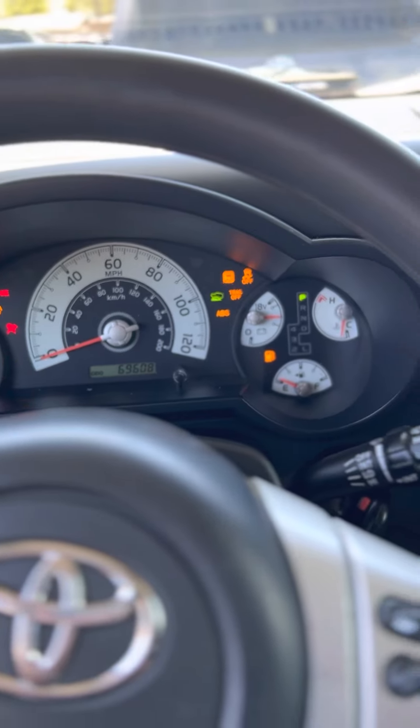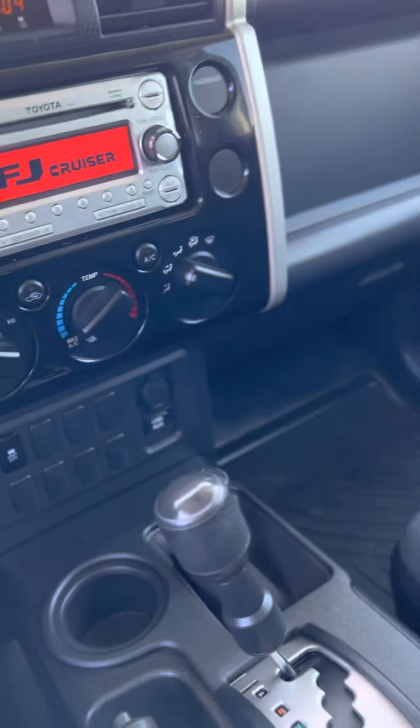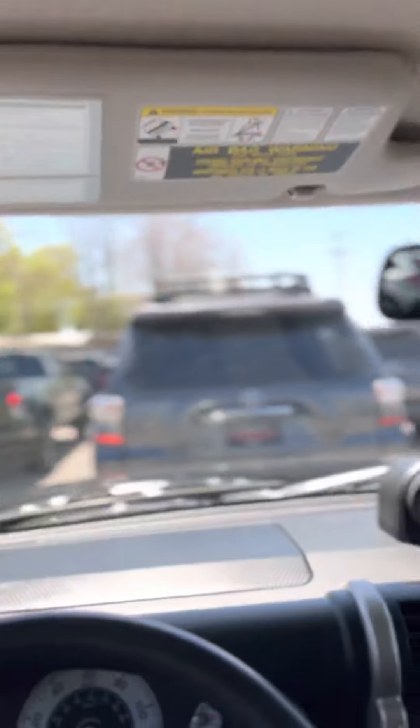Just shy of 70,000 miles for a 2014, which is great. AC. This is fun too — side sunshade along with the front sunshade.